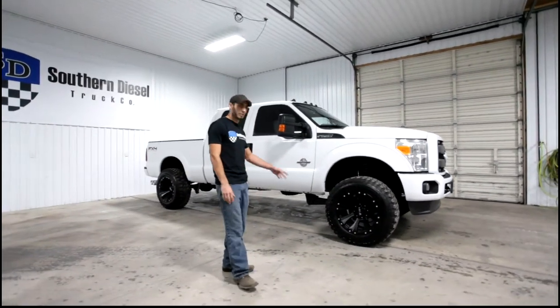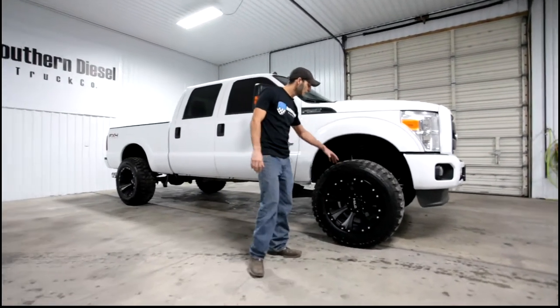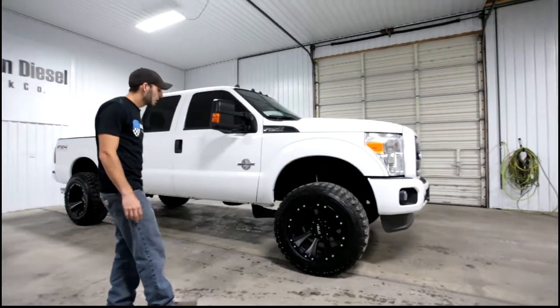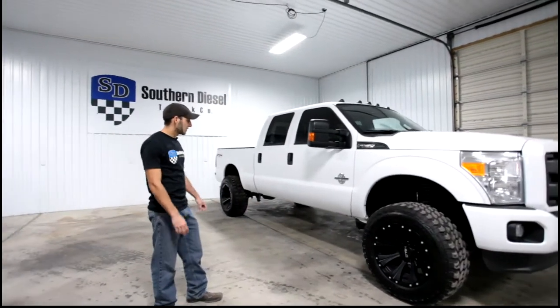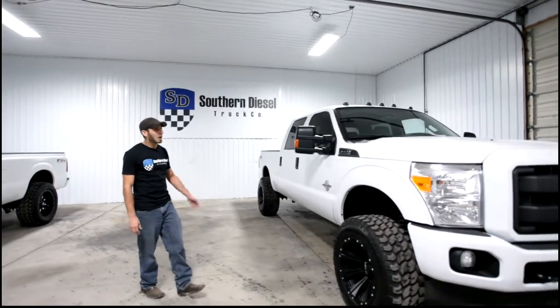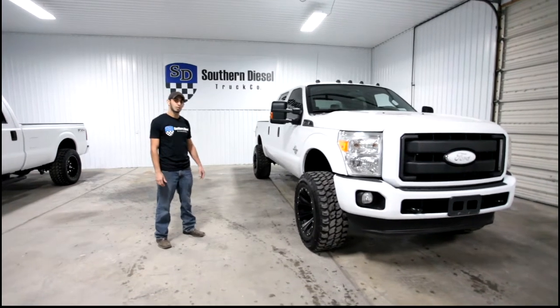Other modifications include a three inch Rough Country suspension lift, a 20 by 12 Helo wheel — it's a Helo 901 negative 44 offset — and a 35-inch tire. This truck is a Southern vehicle so the undercarriage is very clean. For more details it is available on our website at southerndieseltruck.com.